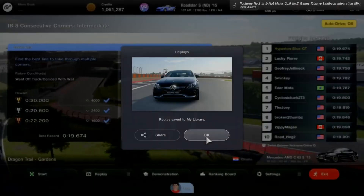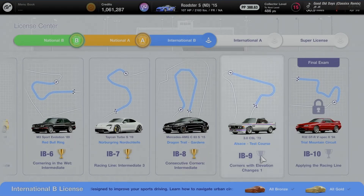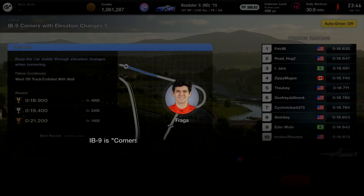Saving replay for number 8, moving on to IB9. Almost wrapping up the daily workout. IB9 is Corners with Elevation Changes 1 using the BMW 3.0 CSL 1973 at Alsace Test Course. This is a forward course layout — like the reverse direction from the Nations Cup — with a hard effort on turns 2 and 3 by the upper hill climbing elevation changes. Very hard in the forward section.